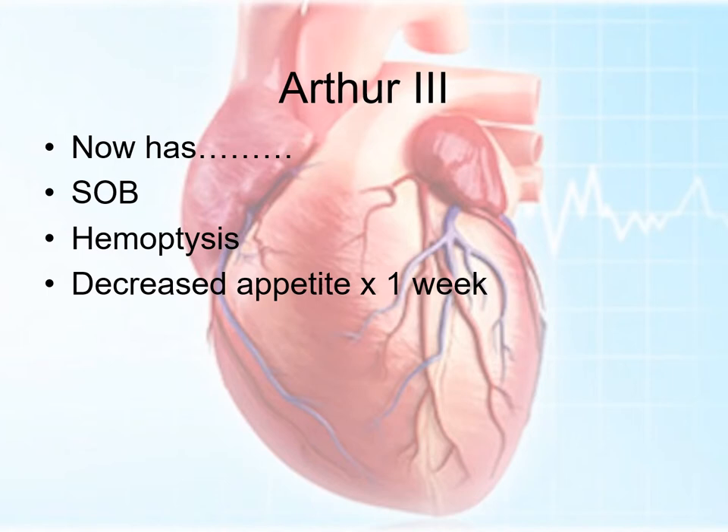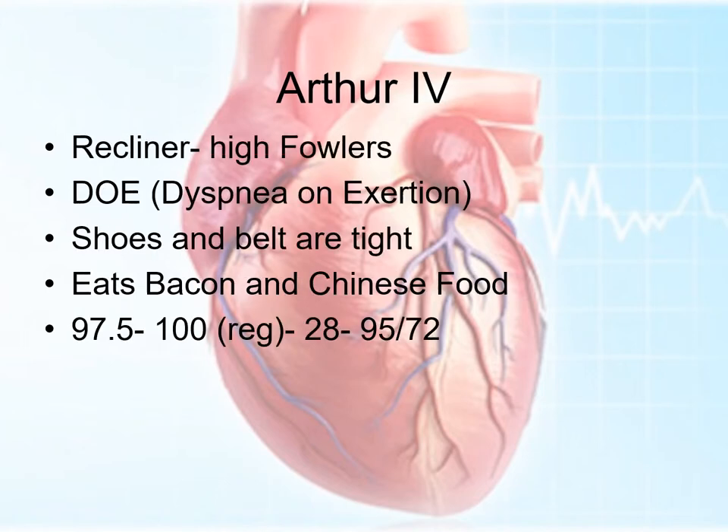Right now, Arthur's got some shortness of breath. He's coughing up some blood. He's got decreased appetite for a week. Coughing up blood is obviously an ominous sign — it can mean tuberculosis, it can mean lung cancer, lots of things — but it can actually just mean heart failure as well. Arthur's got to sleep sitting up in a chair, basically high Fowler's position. He's got dyspnea on exertion. His shoes and his belt are tight. It's a pretty high sodium diet — lots of bacon, lots of Chinese food.